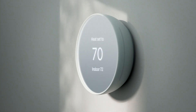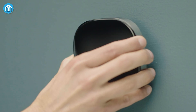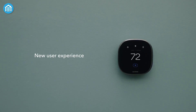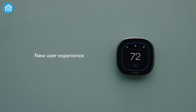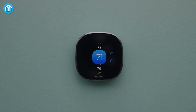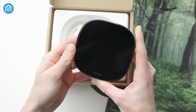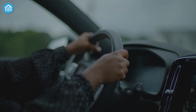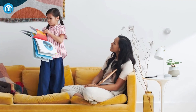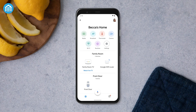Picture yourself squinting, trying to see the temperature, and getting frustrated by the glare. Not ideal. The Ecobee Premium, on the other hand, opts for a brushed nickel finish and a flat screen. It's less flashy, but much more practical. The flat design means fewer reflections, and the screen is always easy to read no matter where you're standing. Plus, it's a touchscreen, which feels more intuitive and faster to use. It's like comparing a shiny sports car to a reliable SUV — one looks great, but the other is just more practical for everyday use.